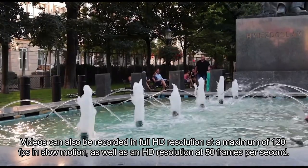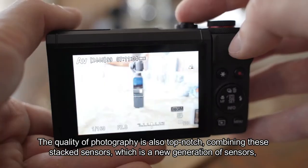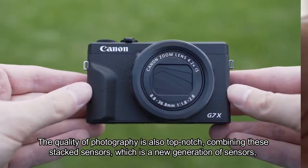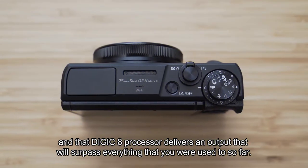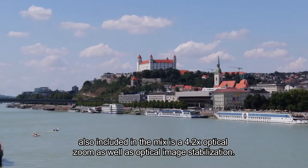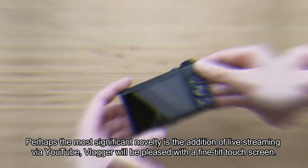Videos can also be recorded in full HD resolution at a maximum of 120 frames per second in slow motion, as well as HD resolution at 50 frames per second. The quality of photography is also top-notch — combining stacked sensors, which are the new generation of sensors, and the DIGIC 8 processor delivers an output that will surpass everything you were used to so far. Also included is a 4.2x optical zoom as well as optical image stabilization.